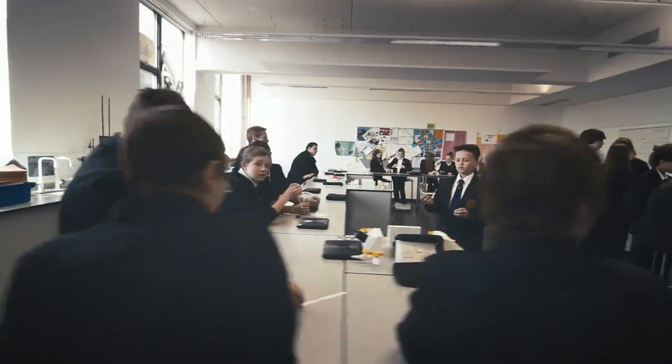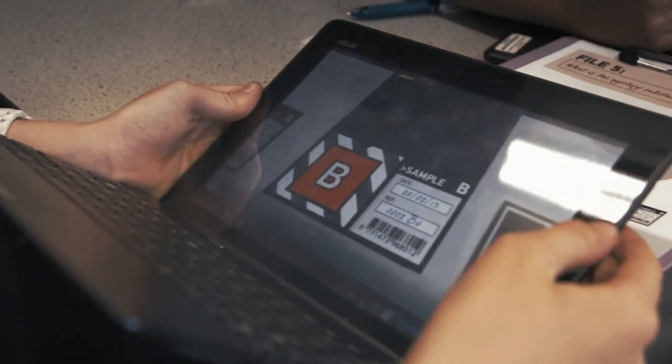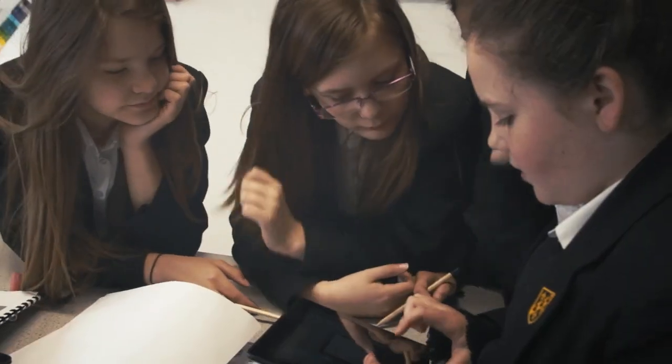Augmented reality is effectively a computer generated layer of content which people with tablets or mobile devices can access. It's basically image recognition which kick-starts interactive content.